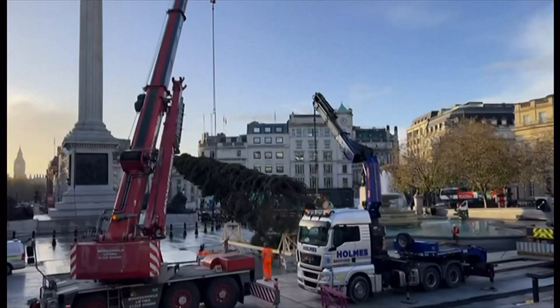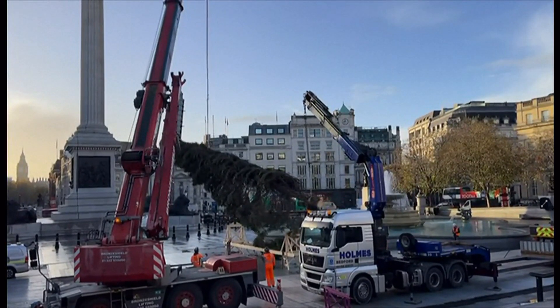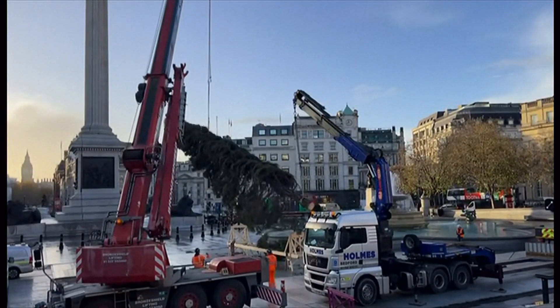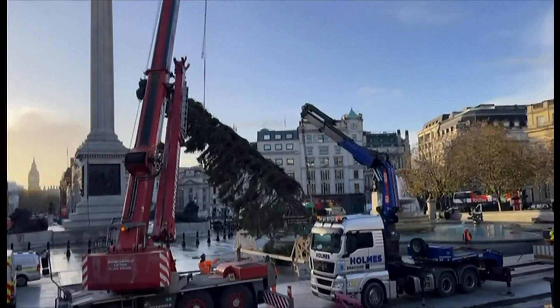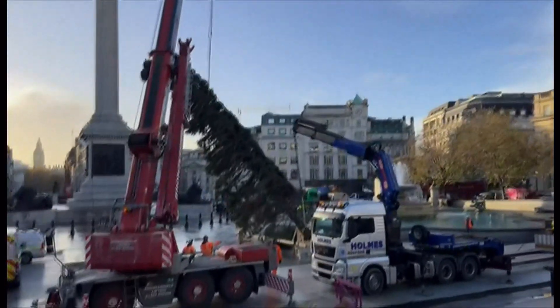But before that, is it starting to feel a lot like Christmas? London's famous Trafalgar Square tree has been put up this morning. This is the moment the giant spruce arrived. It's been a gift to the capital from Norway every year since 1945, as a thanks for Britain's support during the Second World War. And it is the start of December later this week.